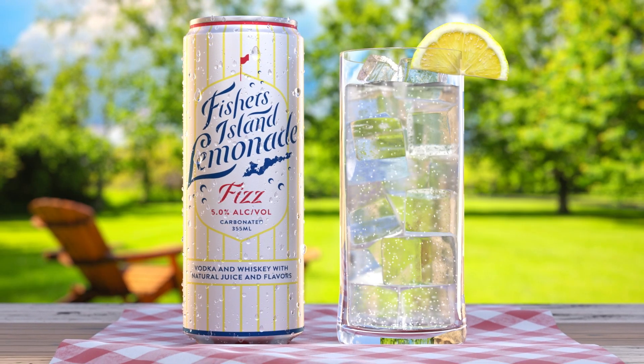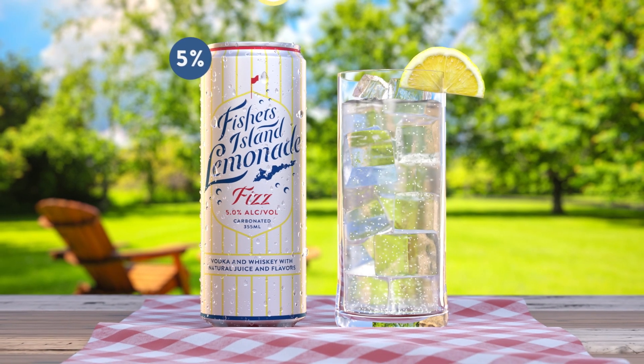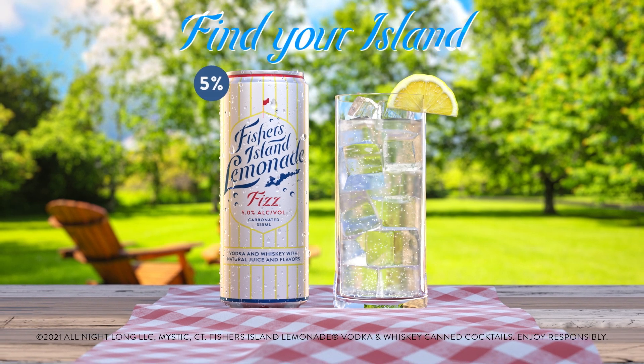Fishers Island Fizz. A little less kick should do the trick. A lighter, effervescent offering of our original Fishers Island Spiked Lemonade. Best enjoyed in your happy place. Find your island.